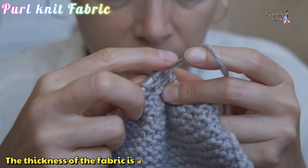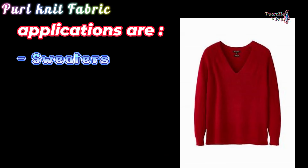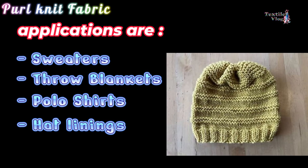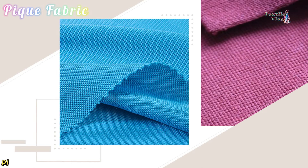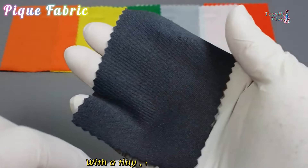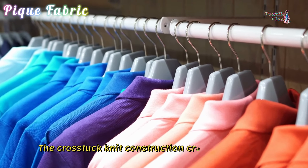Purl Knit Fabric. The purl knit structure has face and reverse loops alternated in each course, which can only be achieved with a double-ended latch needle. The thickness of the fabric is double that of single jersey. Unique properties of purl knit fabric lend it to a variety of applications like sweaters, throw blankets, polo shirts, and hat linings.